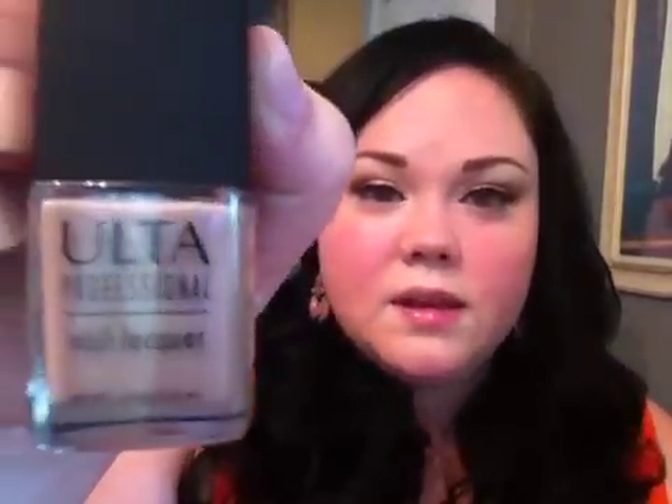To achieve the look you want, you just have to use a light hand, don't use too much product, and I think you'll be really happy with the results. These are in no particular order, but I will tell you my top three. This is Ulta's professional nail lacquer in Strapless.